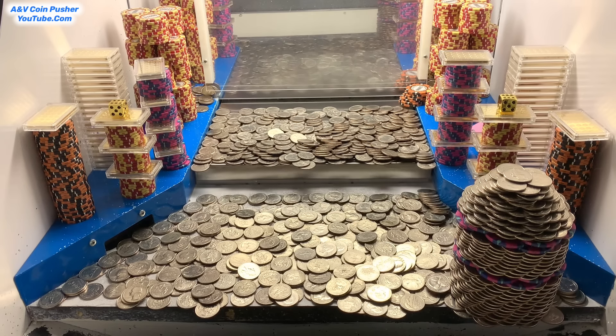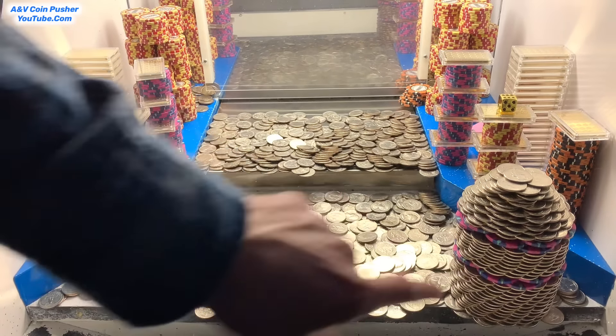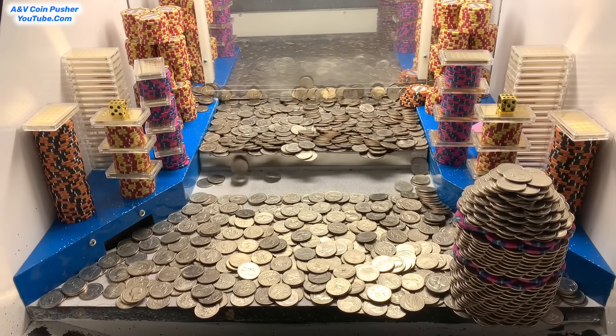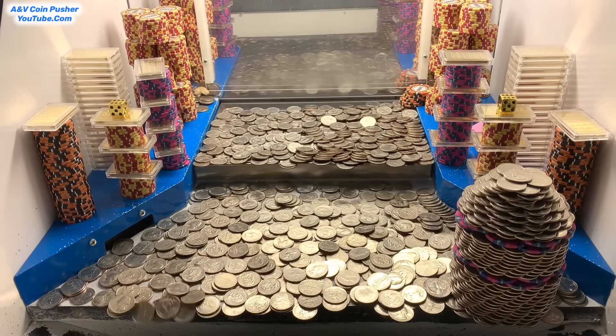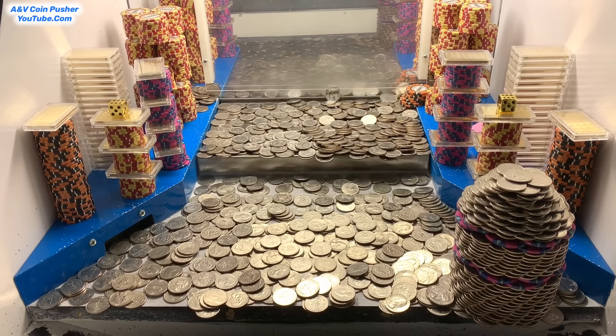That right there was the last of our quarters. Let's try 500 or 600 more quarters to try to get this quarter tower to go, and if it doesn't fall, we'll cash in that $5 chip. ANV coin pusher is back — I only grabbed about 650 quarters. So if that doesn't get that quarter tower to go, we'll cash in the $5 chip.